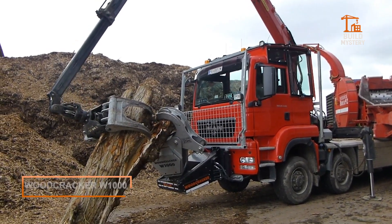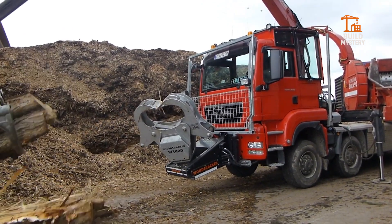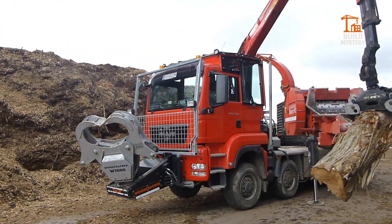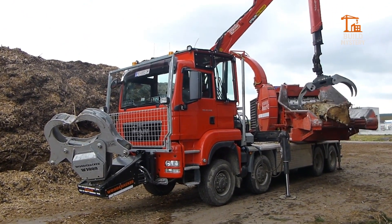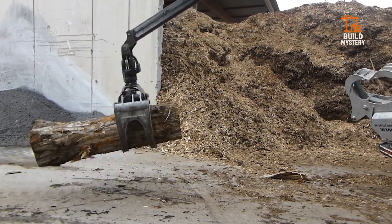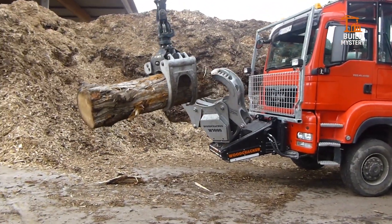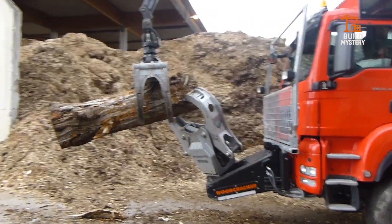This is the Woodcracker W1000, one of the most powerful tree splitters in industrial forestry. Built by West Tech, it's designed to turn massive hardwood trunks into manageable segments in seconds. Mounted on an excavator, the W1000 drives a wedge-shaped splitting jaw directly into the log with overwhelming hydraulic pressure — no sawing, no rotation, just raw force shattering timber along its natural grain.